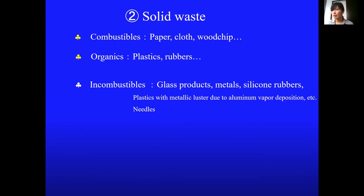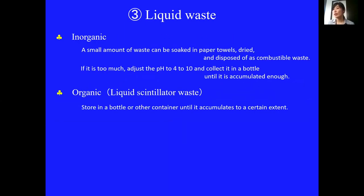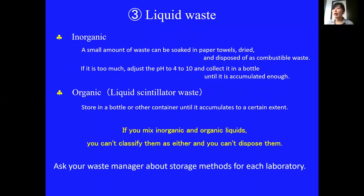Plastic products are normally organic waste, but if they have a metallic luster, even if only partially, they should be considered incombustible waste. The waste must be dried before closing the bags. There are two types of liquid waste: inorganic waste and organic waste. Please do not mix them. Ask your waste manager about storage methods for each laboratory.